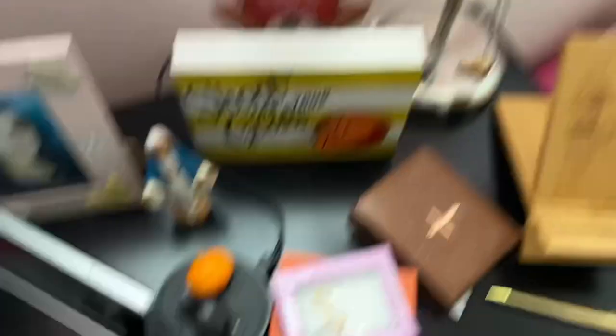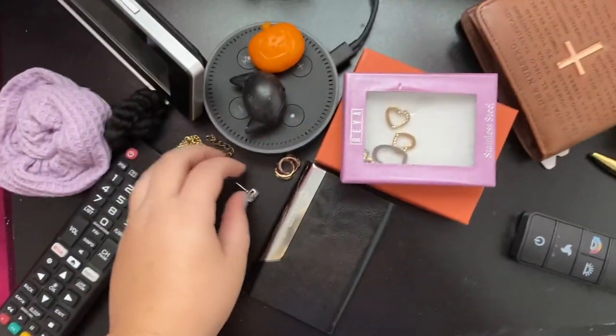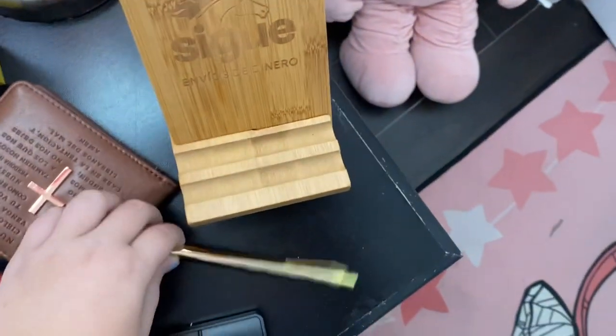This is my table where I leave all my stuff, like my earrings, my chain, my wallet, and my pen.